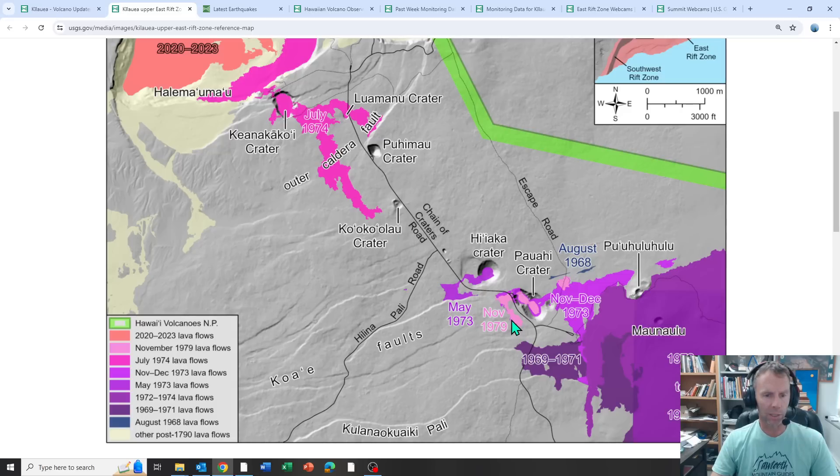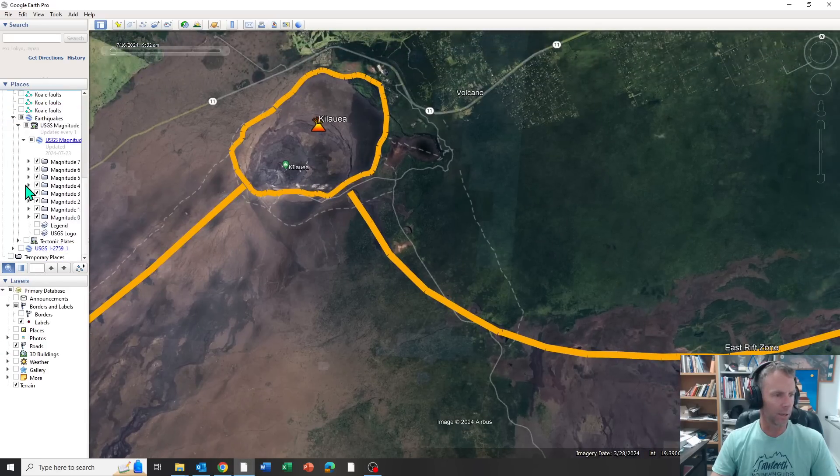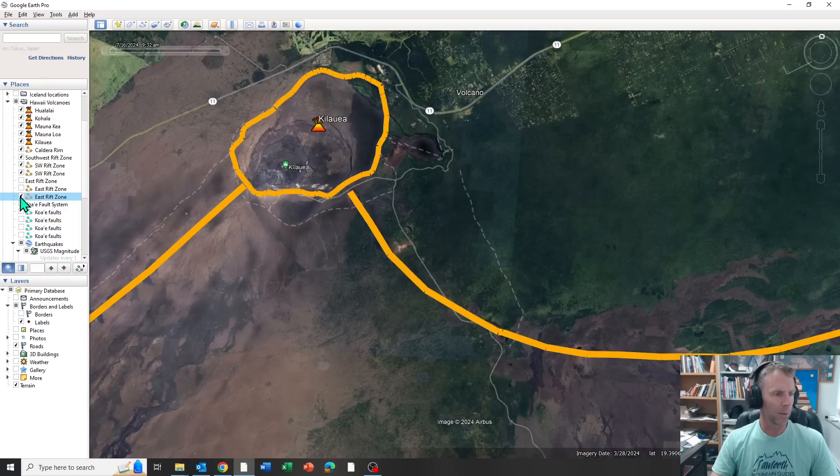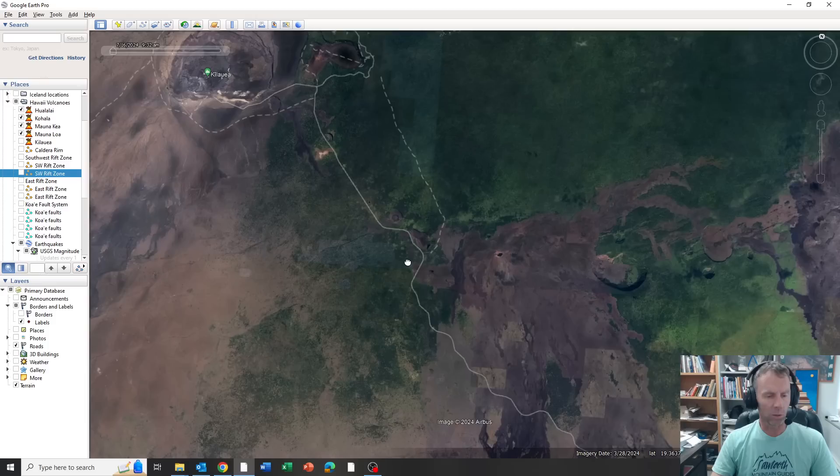The last eruption there was in 1979 — about 40-plus years ago. Let me show you on Google Earth, animating these earthquakes. Let's take the labels off and just focus here and watch these earthquakes come in over time.